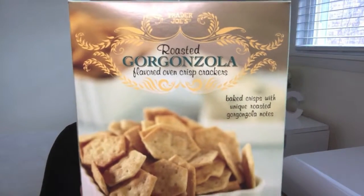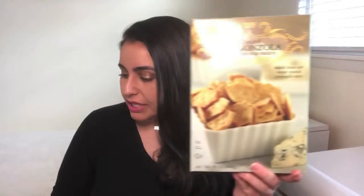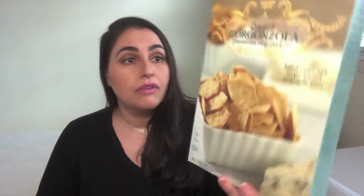The next item I'd like to share with you are the Trader Joe's Roasted Gorgonzola Flavored Oven Crisp Crackers. These retail for $2.29 and this box is huge — 10 ounces for $2.29. The nutrition facts for a serving of 31 crackers: 140 calories, 5 grams of fat, 21 grams of carbs, and 2 grams of protein. I bought them without high expectations — I mean, is it really going to taste like gorgonzola? It really does. It's incredibly flavorful and if you like gorgonzola and want that flavor but don't have the cheese on hand, this is an excellent option to keep in your pantry.